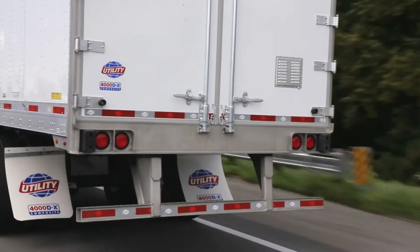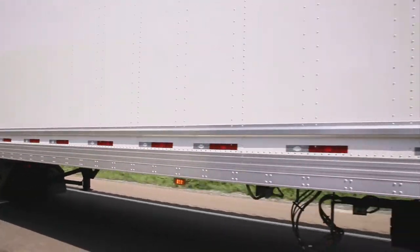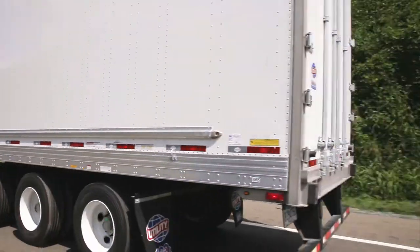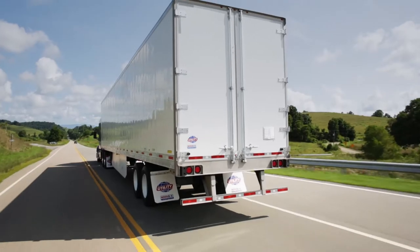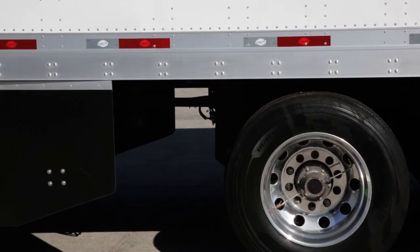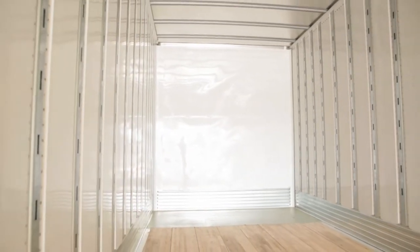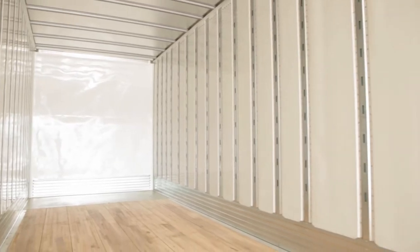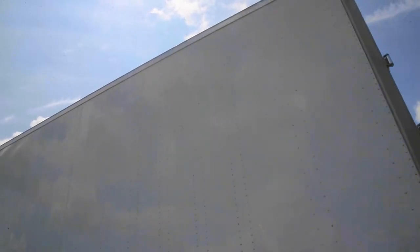A close examination of the Utility 4000DX composite dry van will showcase its advanced features and enhanced performance capabilities. The engineers at Utility started by injecting fresh, new and innovative thinking into the pursuit of a more versatile and better performing thin wall dry van design. To that end, the 4000DX composite wall is made from an injected polyurethane foam core material, which securely bonds the exterior skin with the interior lining panels.